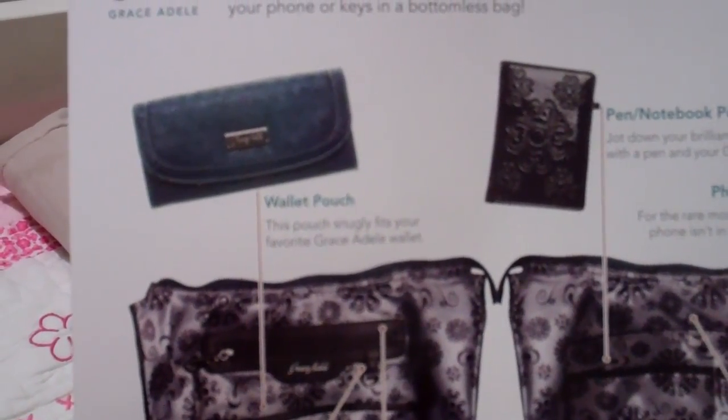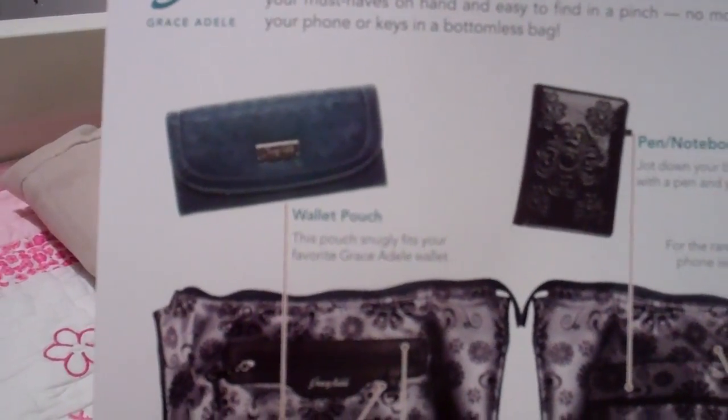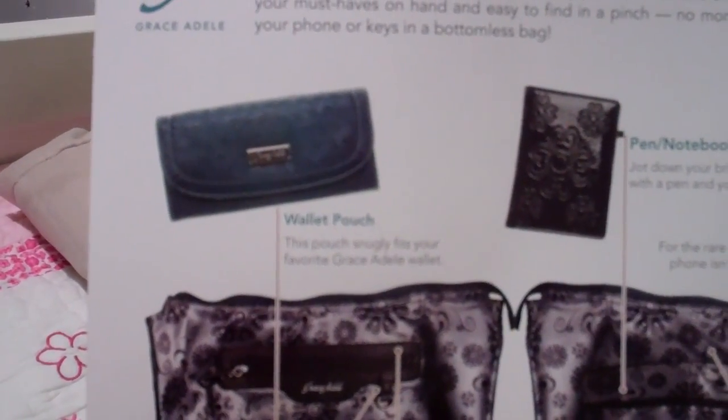One thing I don't want to forget about is their intelligent interior. It's stylish and it's smart, with purposeful pockets that hold everything you need to take on the day.